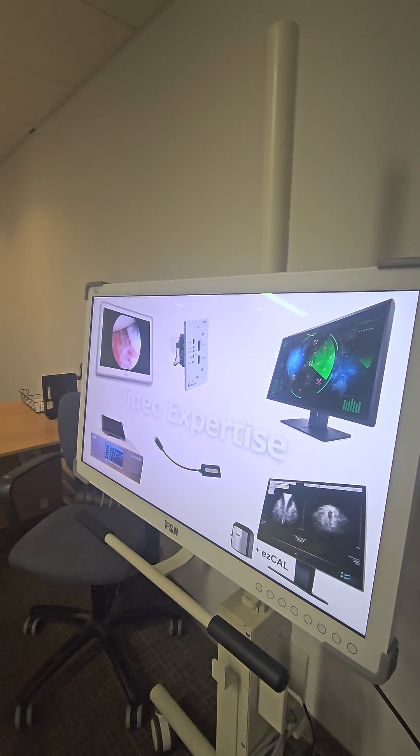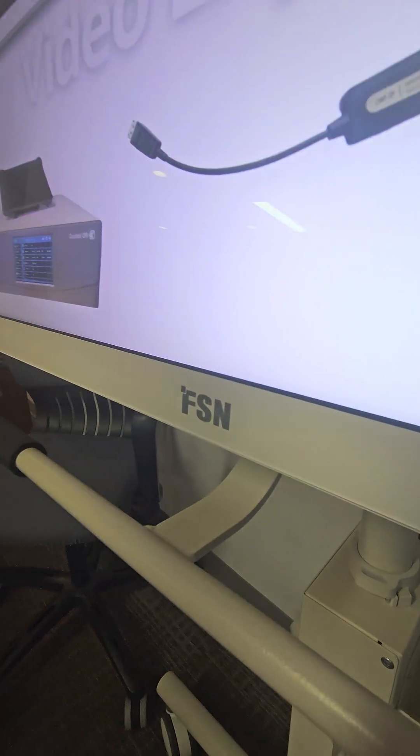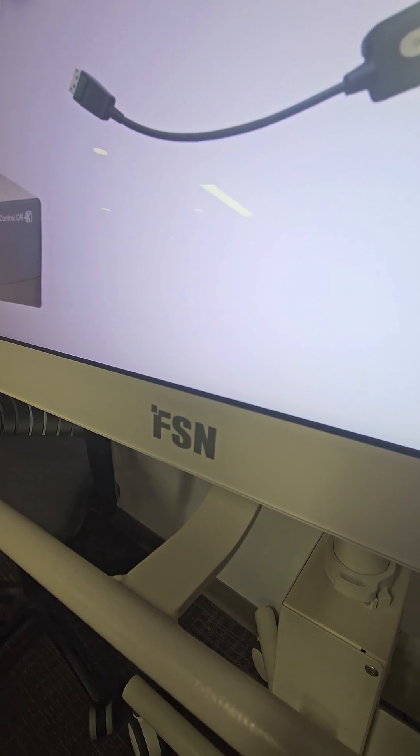Get it loaded, get it added, know about it, and let everyone else know about it. FSN — take care and have a great holiday season. Bye!